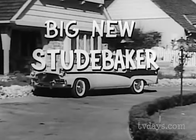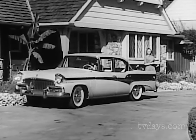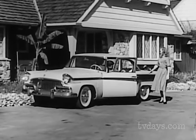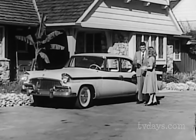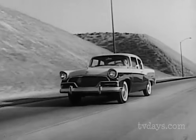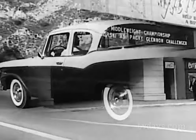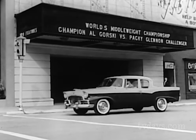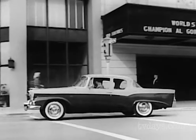Look at this beautiful big new President Classic, V8 of Distinction — the roomiest, most luxurious sedan in its class with 210 horsepower. Just one of the many magnificent examples of Studebaker craftsmanship with a flair. Here's another: the Commander two-door sedan, with that same rich look of sculptured steel. Take-off torque gets you away with the big new sweepstakes engine, a kind that has made Studebaker a consistent winner in the Mobil Gas Economy Run.